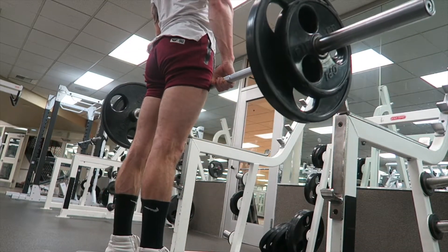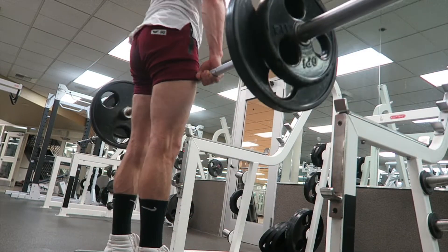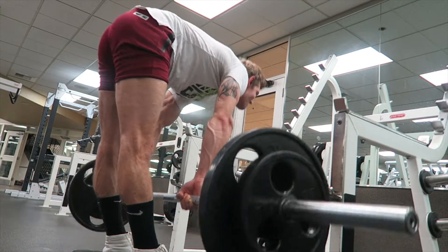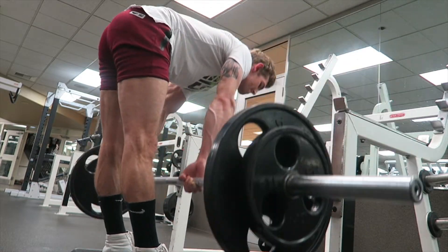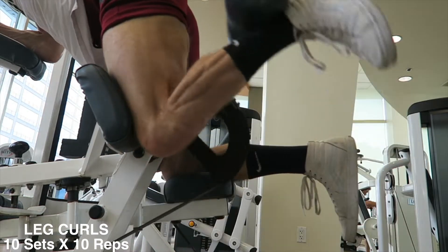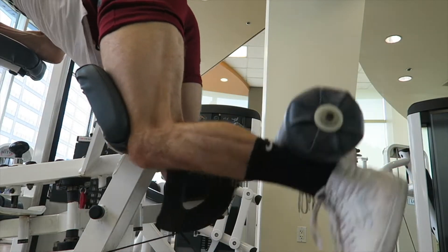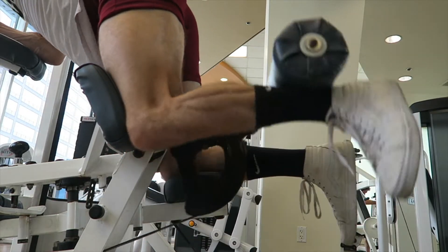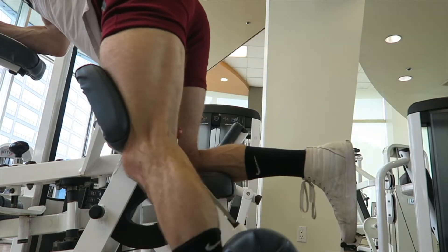I think this is the very last set and I believe I stopped at eight because this burns. My legs have gotten small compared to what they used to be, but we're going to get back to it — I've been slacking. I just hate legs lately; I used to love them. Next up is leg curls — basically the same movement as a bicep curl but for your legs. I absolutely love this machine, 10 sets of 10 reps.